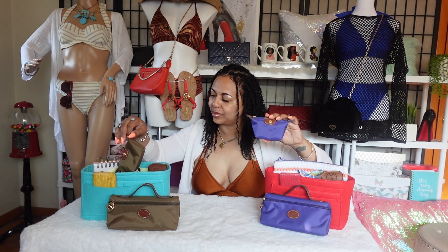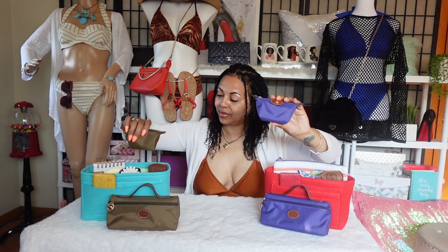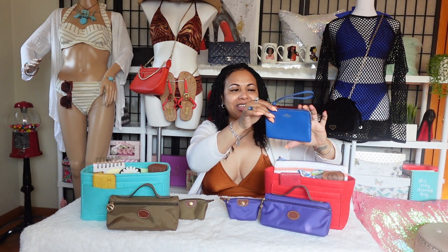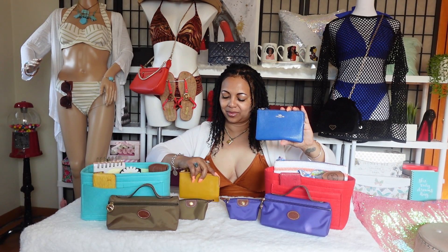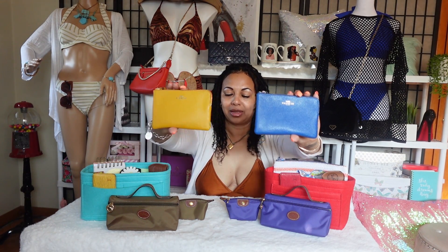Next for both bags, I have the Longchamp coin purse. Next for both bags, I have a Coach corner zip wristlet. This is what this looks like with both bags.